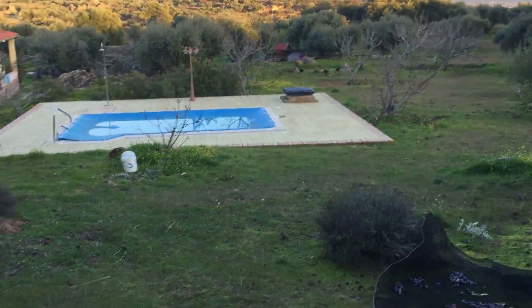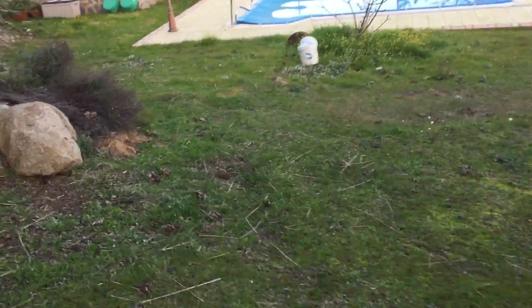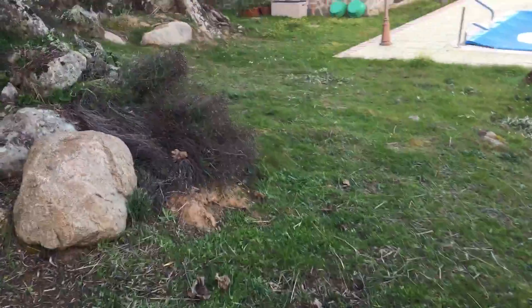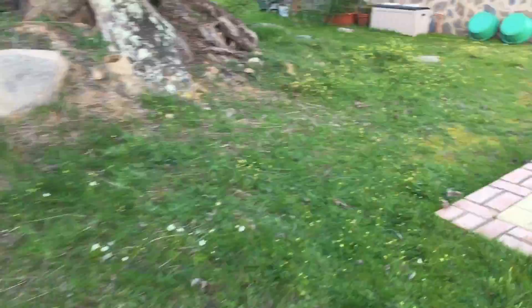I'll take you down and show you what the trailer looks like now. There's probably four buckets from the tree we've just done still to be added to it.